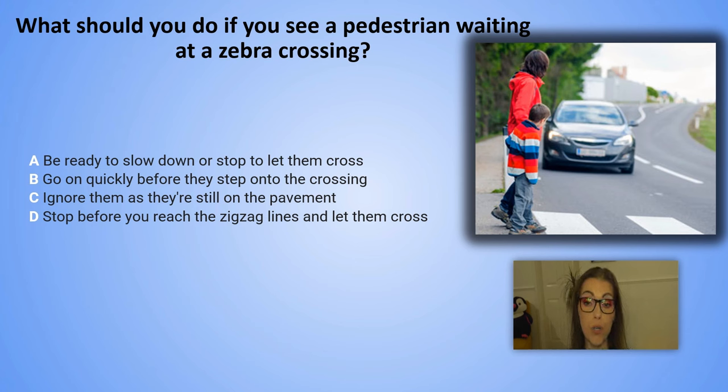What should you do if you see a pedestrian waiting at a zebra crossing? A. Be ready to slow down or stop to let them cross. B. Go on quickly before they step onto the crossing. C. Ignore them as they are still on the pavement. D. Stop before you reach the zigzag lines and let them cross.